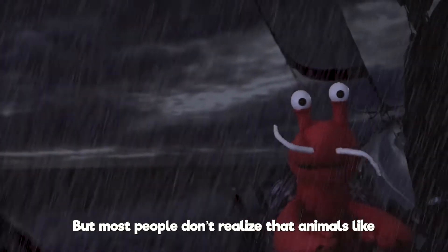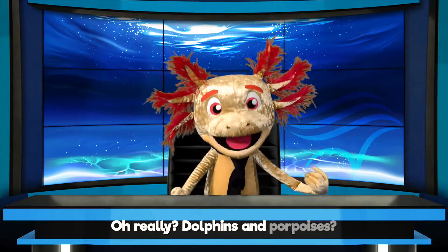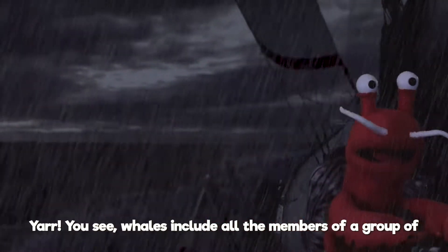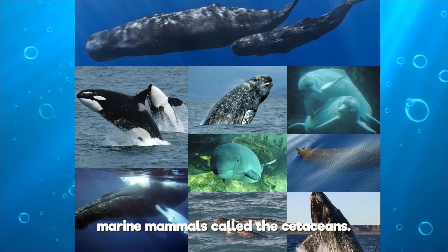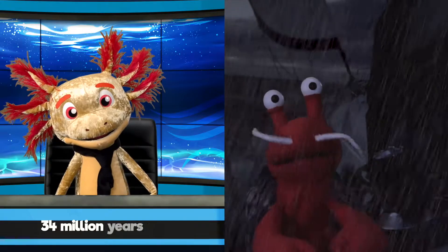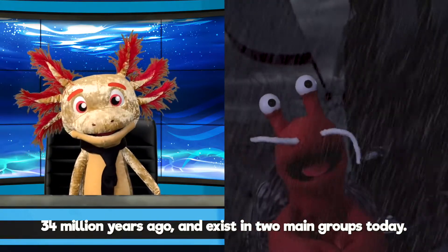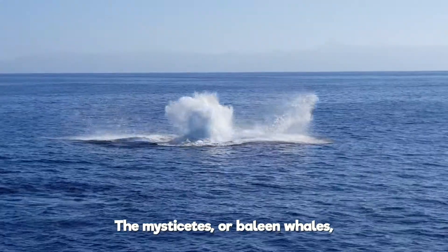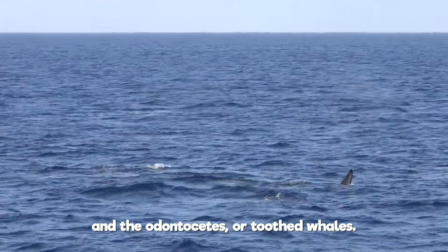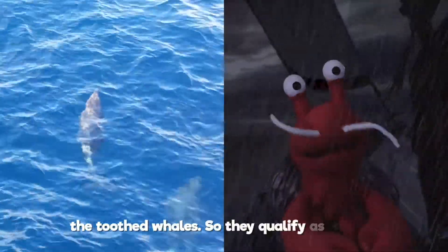But most people don't realize that animals like these are also whales. Really? Dolphins and porpoises? Yeah! You see, whales include all the members of a group of marine mammals called the cetaceans. The cetaceans descend from an ancestor that lived around 34 million years ago, and exist in two main groups today: the mysticetes, or baleen whales, and the odontocetes, or toothed whales. Dolphins and porpoises are part of that second group, the toothed whales.